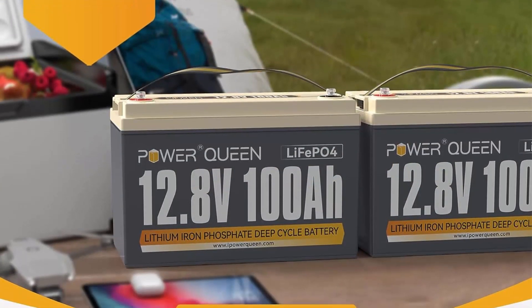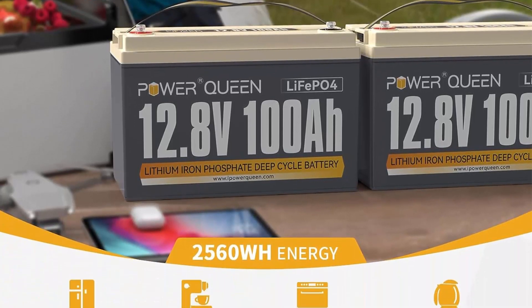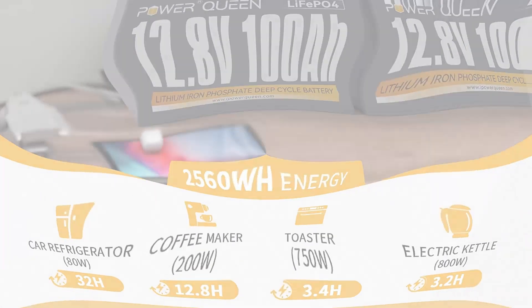Extendable storage for various scenarios: 2-Pack Power Queen 12.8V 100Ah LiFePO4 batteries can be connected in parallel and in series for larger capacity.